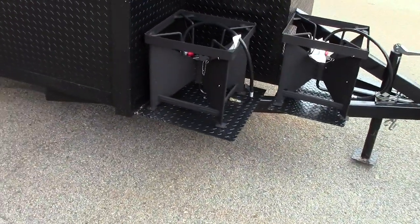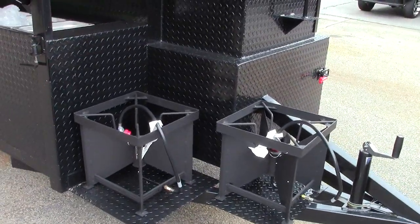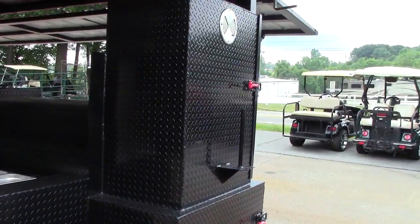Two propane burners on the front. These are the big jet rocket burner monsters. Paper towel holder in the front.